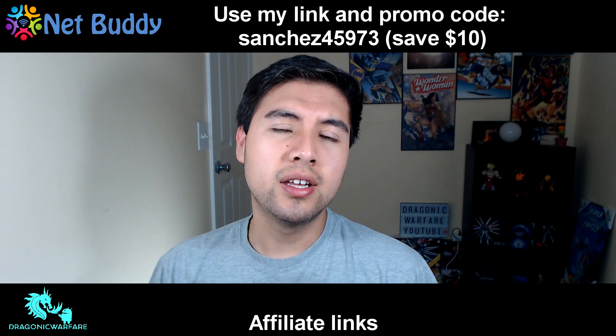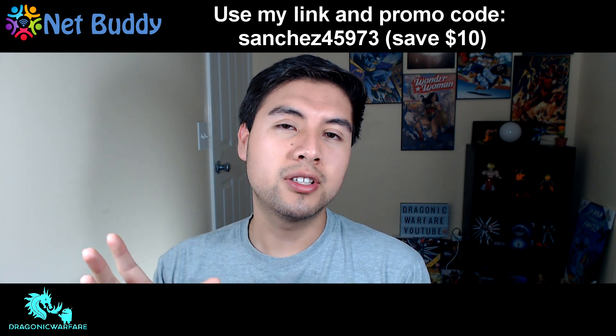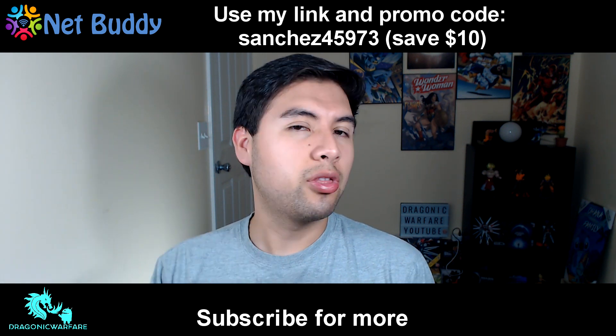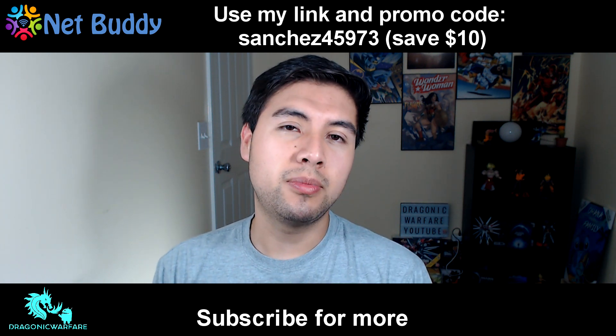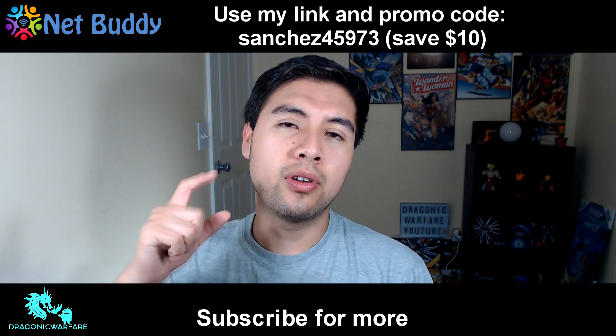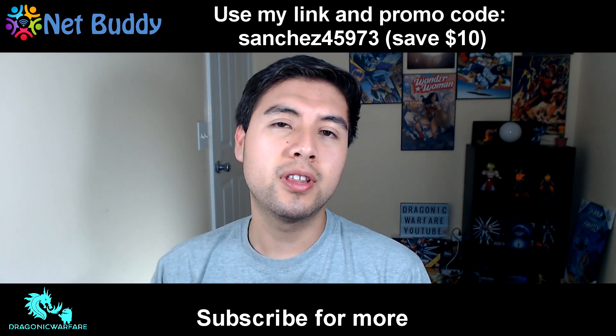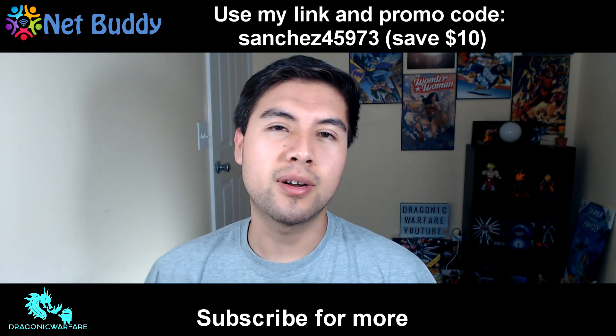If you want true unlimited AT&T hotspot, check out Netbuddy — they offer a mobile hotspot with unlimited gigs, unthrottled, never slows your speed down, for only $60 a month. Use my promo code sanchez45973 at checkout and get $10 off your first month. Use my link and promo code to save. Thanks for watching — please comment, rate, and subscribe.